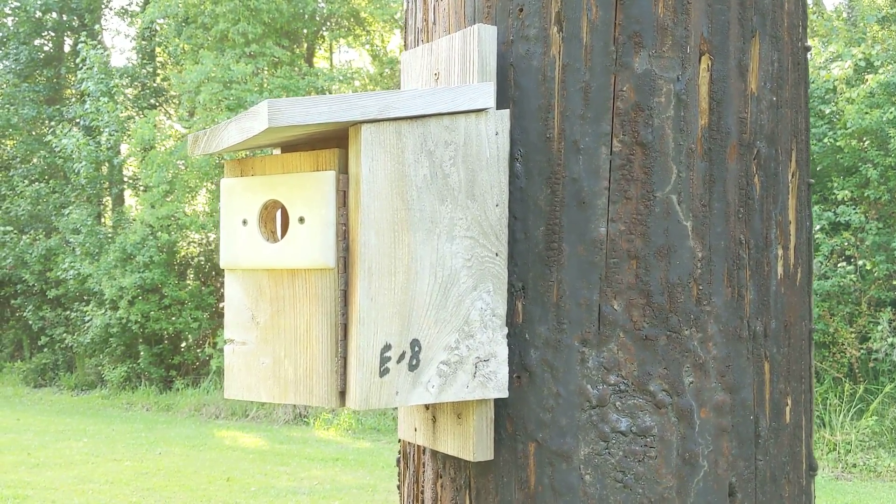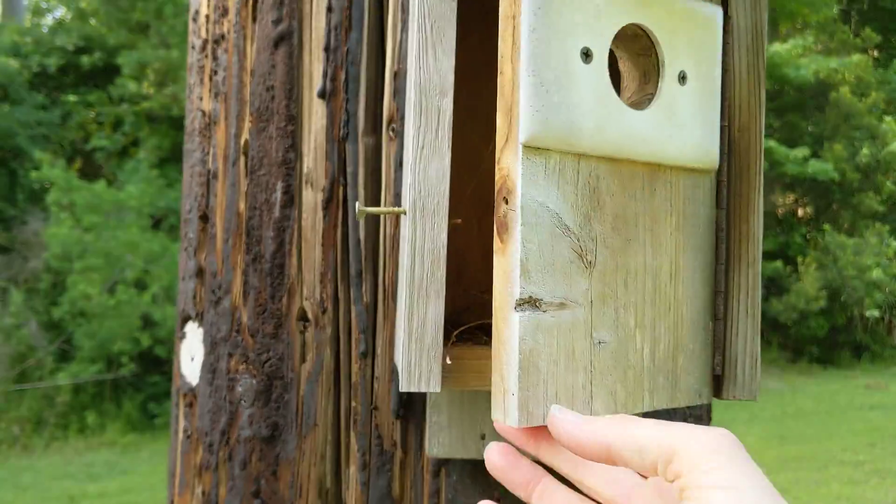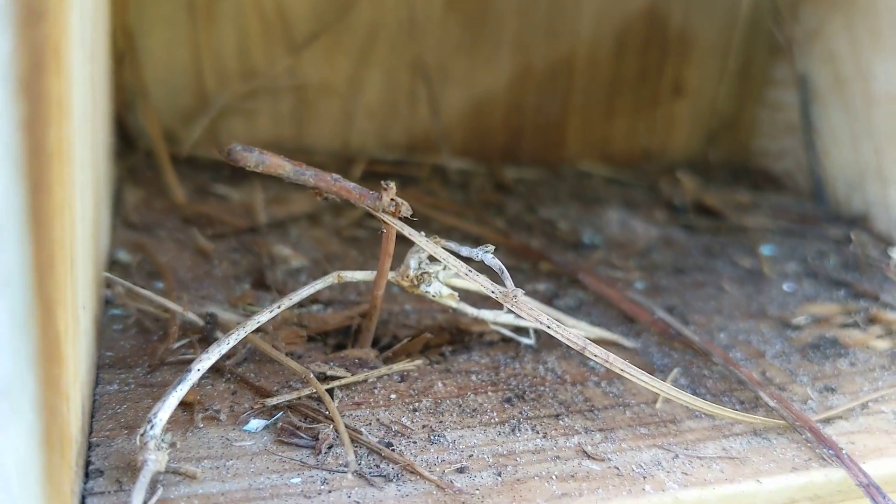Good afternoon everybody, this is Karen Martz. Alright, so this is E8. I just opened it. I don't know if the mom flew out of here or she just was in the area, but I'm gonna show you the nest in a second. This is my second video on it.